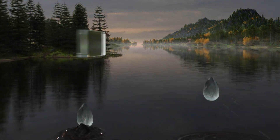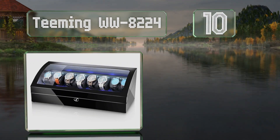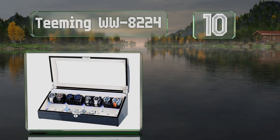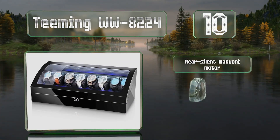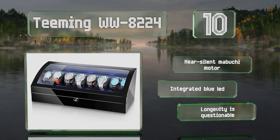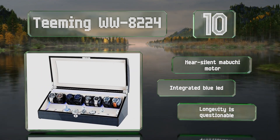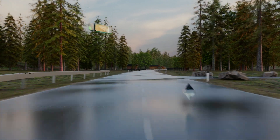Starting off our list at number 10, the Teaming WW8224 is for collectors who need to maintain up to 16 timepieces. It's got four rotors that can each hold a pair, and an additional eight storage slots in a lower compartment. This one can be plugged into the mains or run on D batteries, and it comes with a near-silent Mabuchi motor and an integrated blue LED. However, its longevity is questionable.